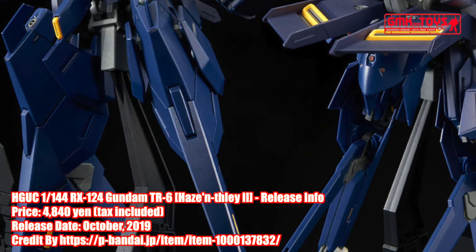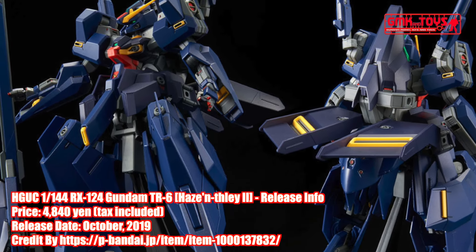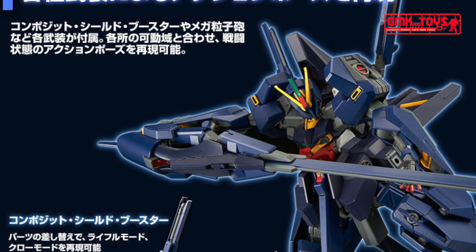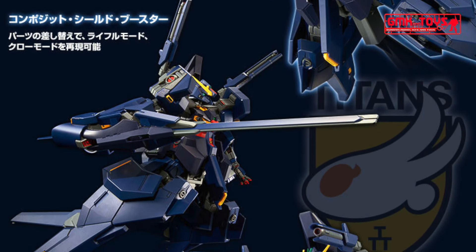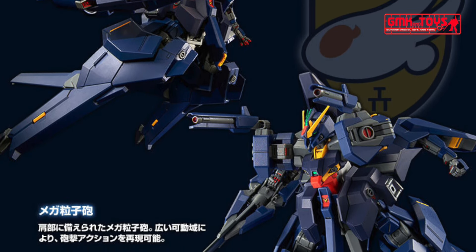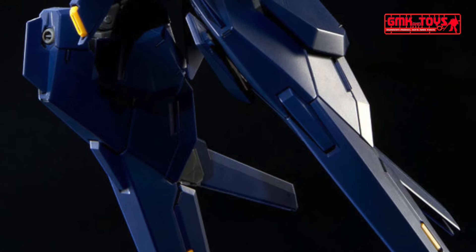Reproduce action poses using various weapons. Included armaments such as the composite shield booster and mega particle gun. Combination action poses can be reproduced together with the range of motion at each joint. The composite shield booster features rifle mode and claw mode, reproducible by replacing parts. A mega particle gun is equipped on the shoulder, and with a wide range of motion, bombardment action poses can be reproduced.